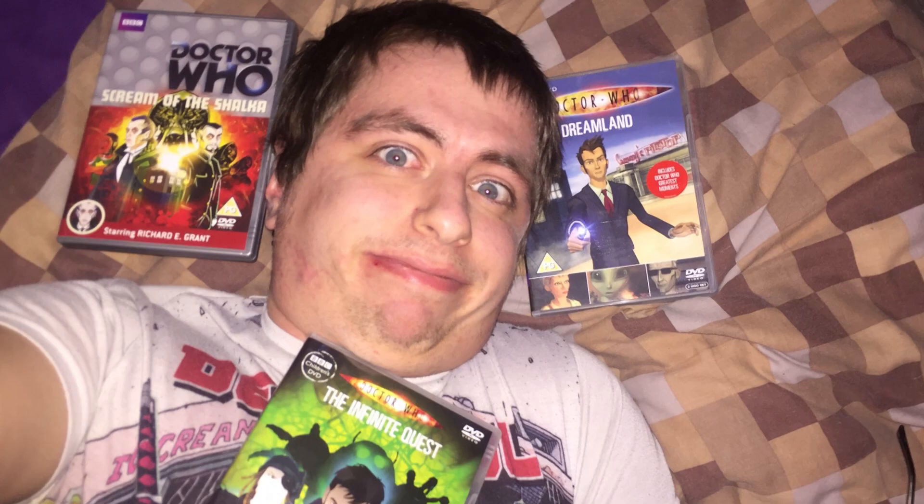Doctor Who sure has had a lot of those cartoon thingies, hasn't it? Let's analyse them.